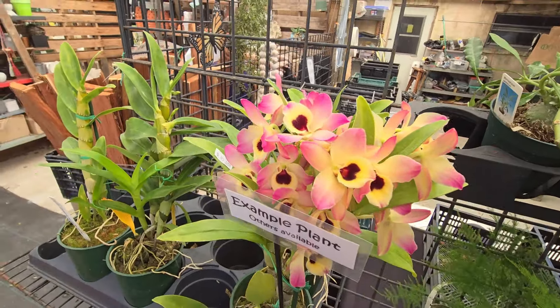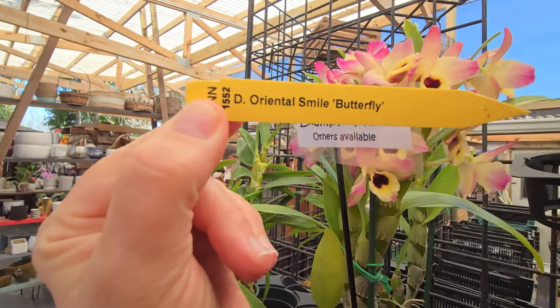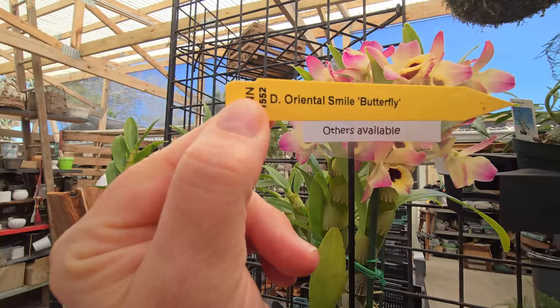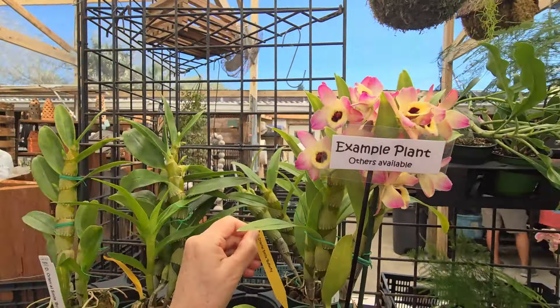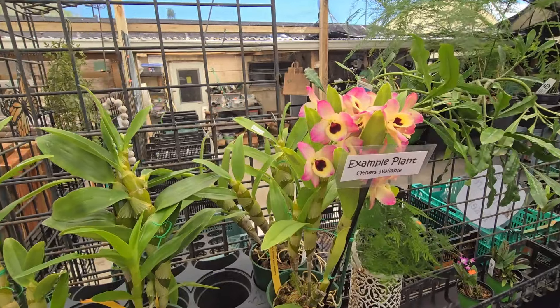This is beautiful. This one is Oriental Smile Butterfly — very nice. Looking at it makes you smile. How much is the price today? Is it listed anywhere?